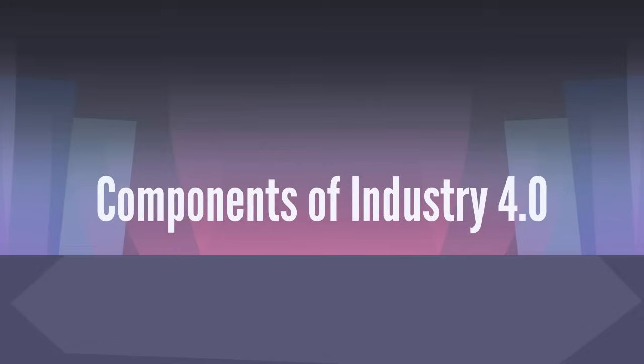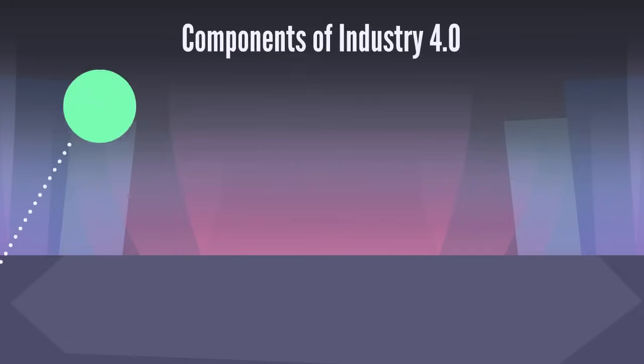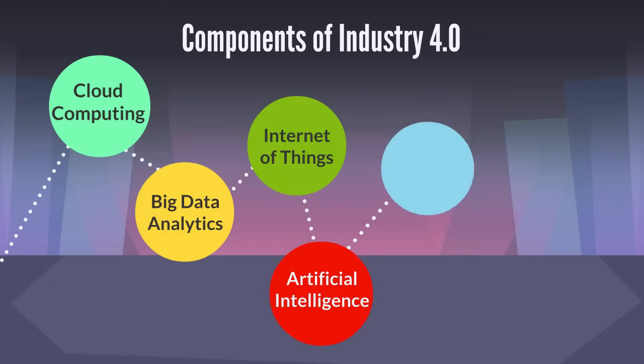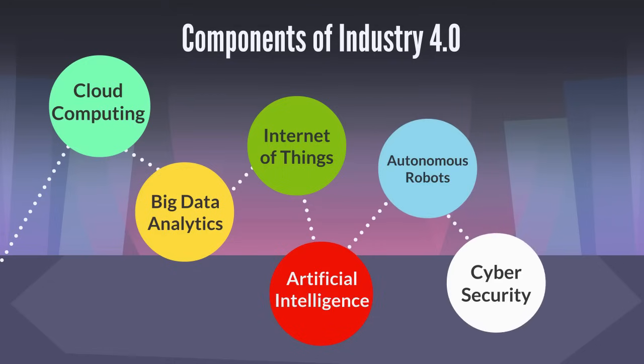The key components of IR 4.0 include cloud computing, big data analytics, Internet of Things, artificial intelligence, autonomous robots, cyber security, and system integration.